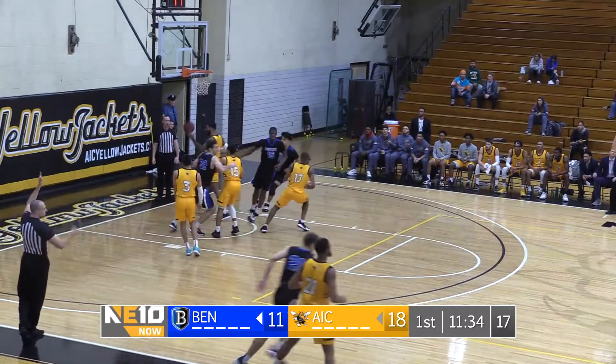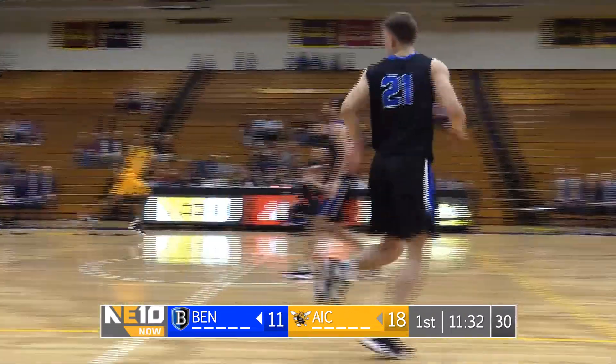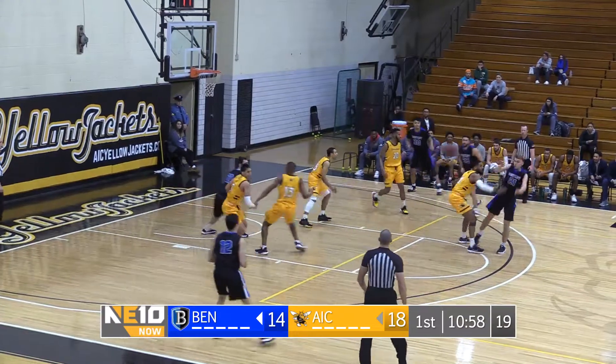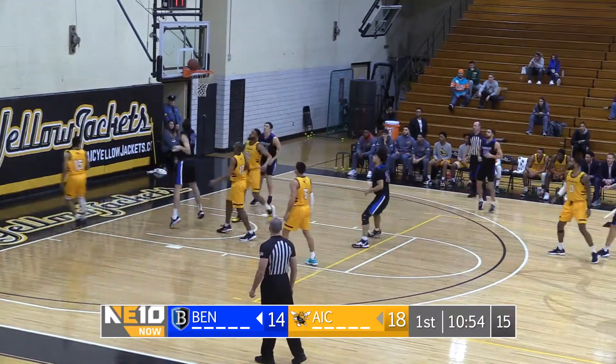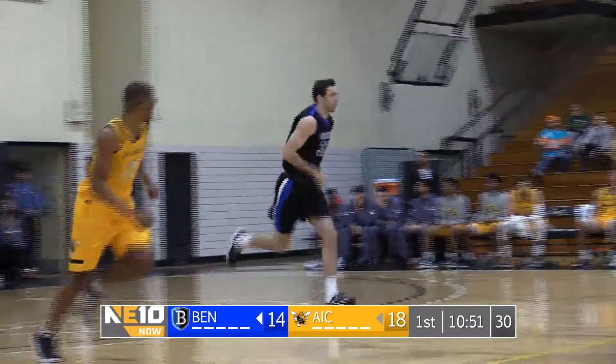Three-pointer coming. Bombs away. Mason Webb. Inside, going back. Look out! In it goes to Ambulino Perez.